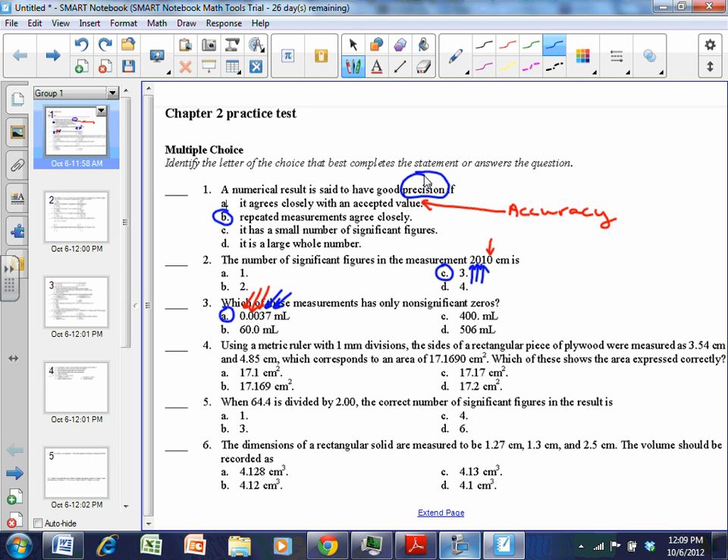Let's confirm by checking the others. 60.0: zeros at the end of a number after a decimal are significant. So that zero is significant, the six is significant, and zeros between are also significant — three sig figs. And for 400. with a decimal point: by putting the decimal there, you're saying that the ones place is a significant place for this measurement, so all three are significant — three sig figs.